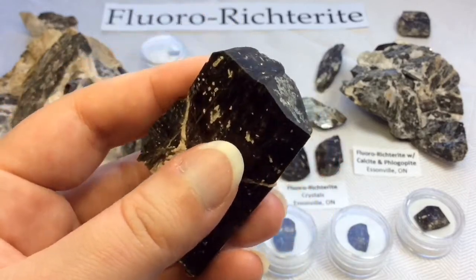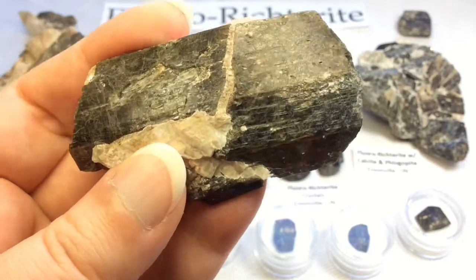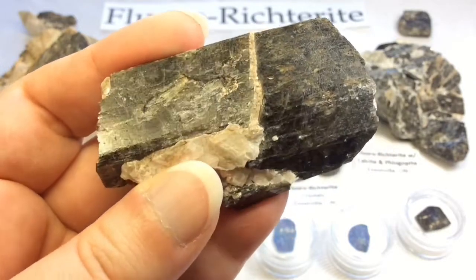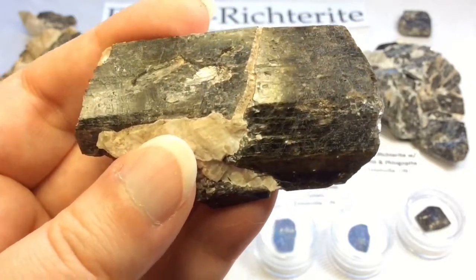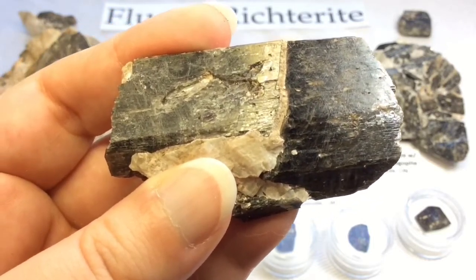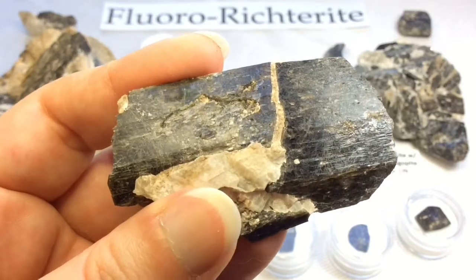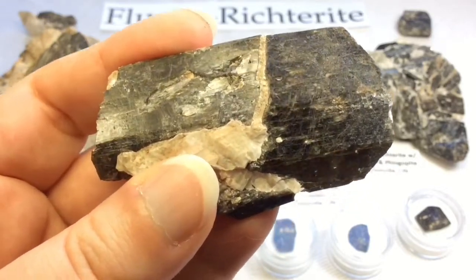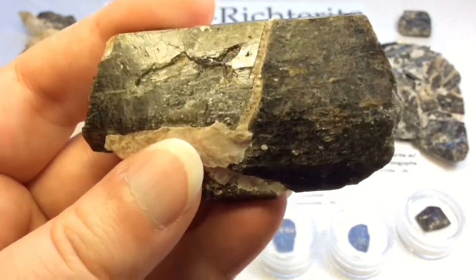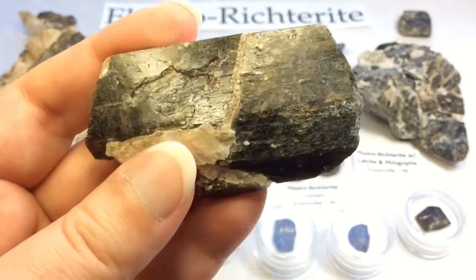Fluororictorite has also been reported in areas in Russia, Germany, Italy, Spain, and China. The rictorite group minerals are defined as sodium-calcium amphiboles. When it comes to fluororictorite, fluorine is also included. The color of rictorite crystals is often brown to brownish-red, rose-red, yellow, gray-brown, as well as pale to dark green. Rictorite is a sodium-calcium-magnesium-silicate mineral belonging to the amphibole group. If iron replaces the magnesium within the structure, it is called ferrorictorite, and when fluorine replaces the hydroxyl, it is called fluororictorite.